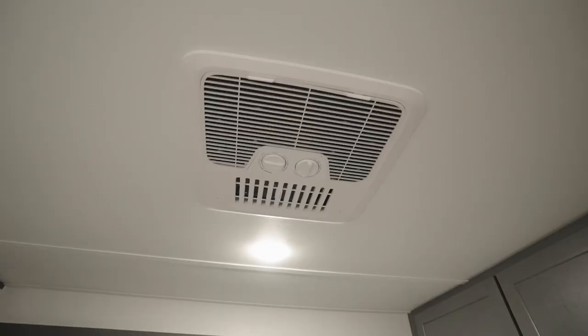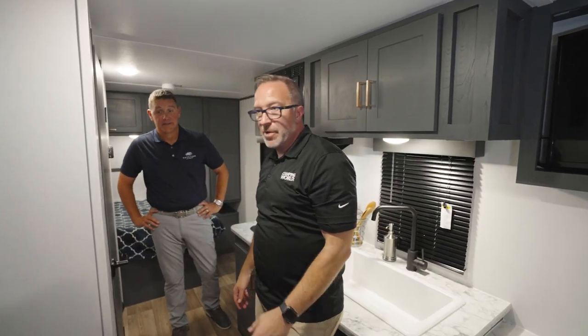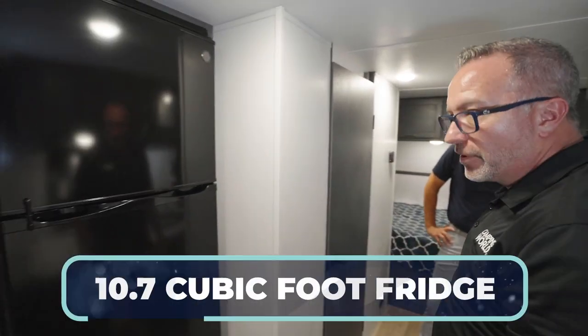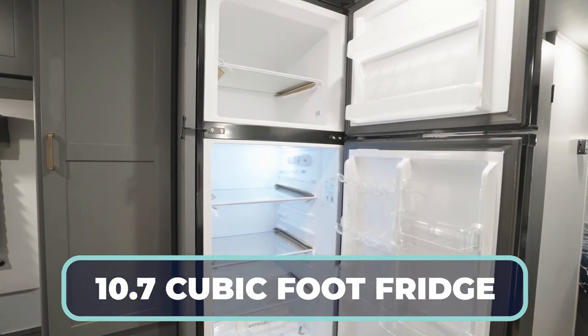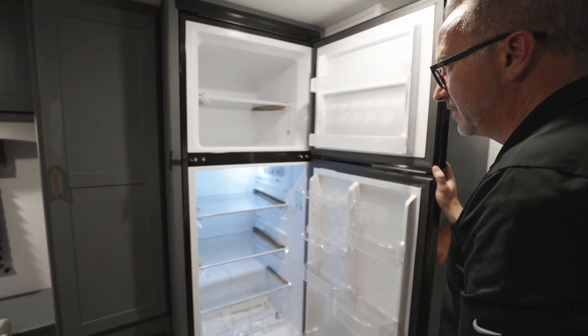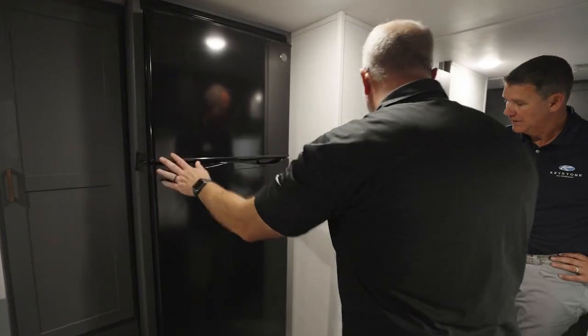Up top is going to be my TV on the extension arm — I love that because I've got the connection there as well as an inverted outlet. Up above that is my high output AC with the quick cool dump. We've got our GE 10.7 cubic foot fridge — love these with the travel lock. No sacrifices in the amount of storage for what you need to take with you on your camping trip. And we're going to get to the back in a minute, but first, check out this bathroom.